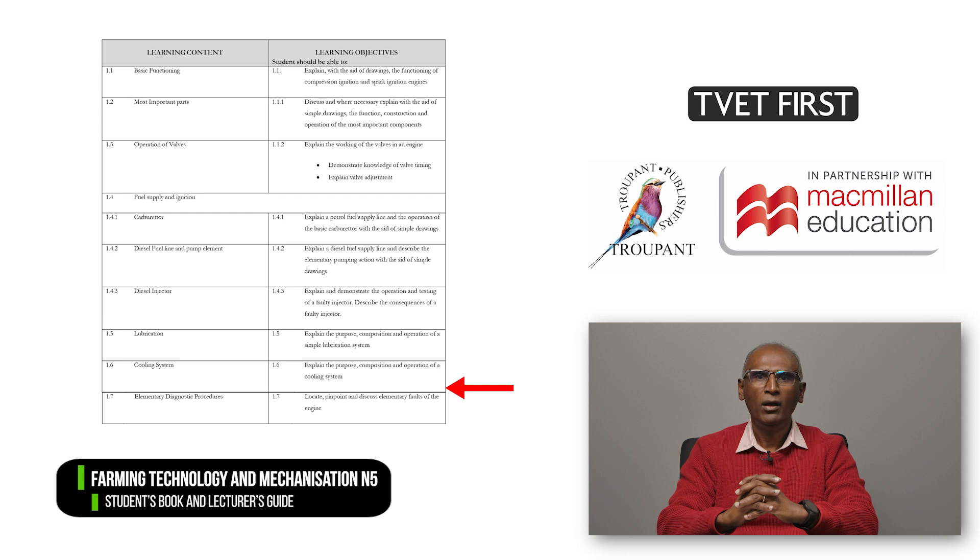In Module 1, on Engines, the learning objective covering two-stroke engines and rotary engines has been removed from the 2023 revised curriculum.